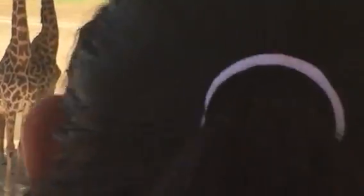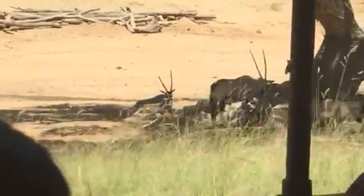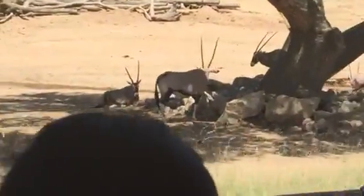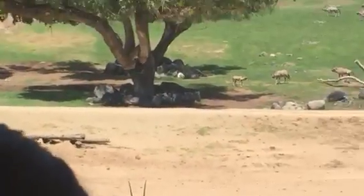Male Maasai giraffes can easily be over 18 feet tall — they could walk right up to your second-floor bedroom window and look in without even standing on their tiptoes. Well, actually they are standing on their tiptoes already. All hooved animals are actually walking on their toenails.